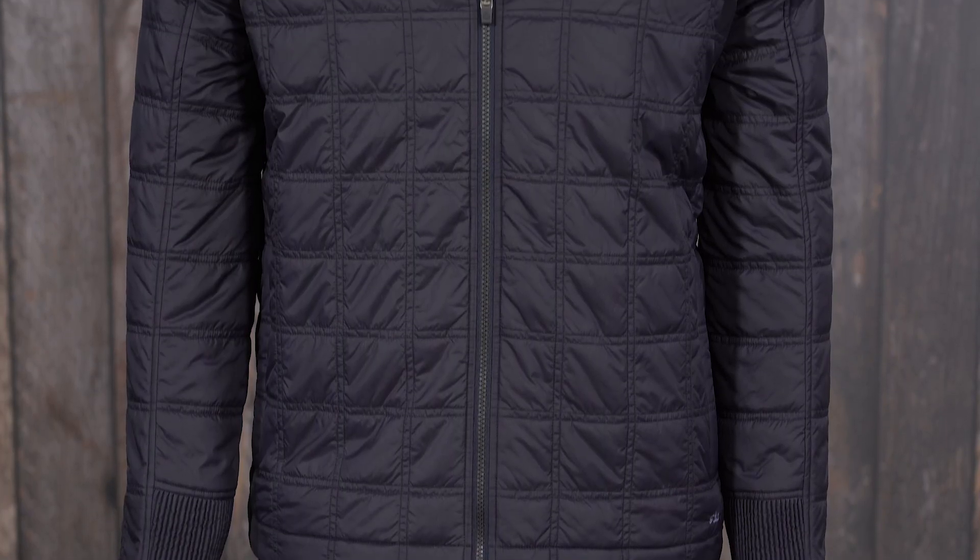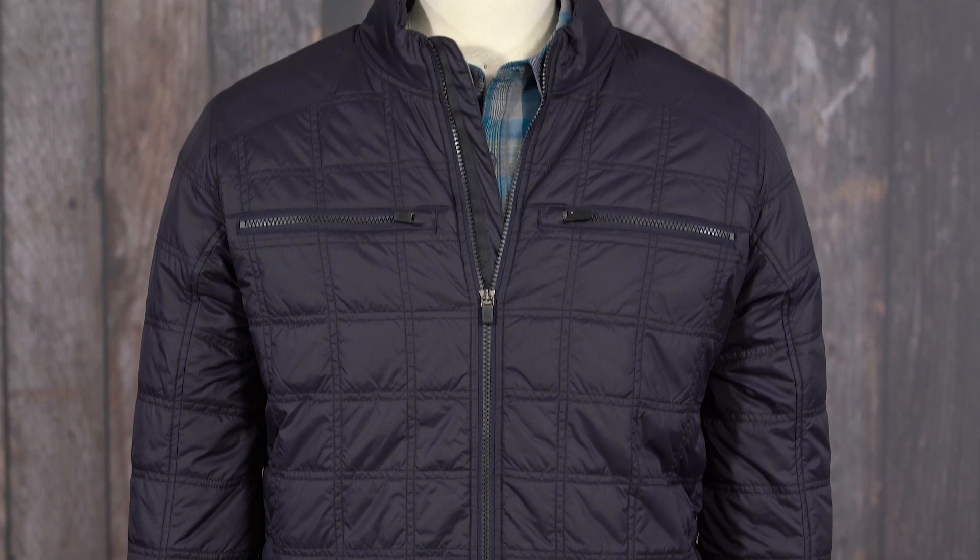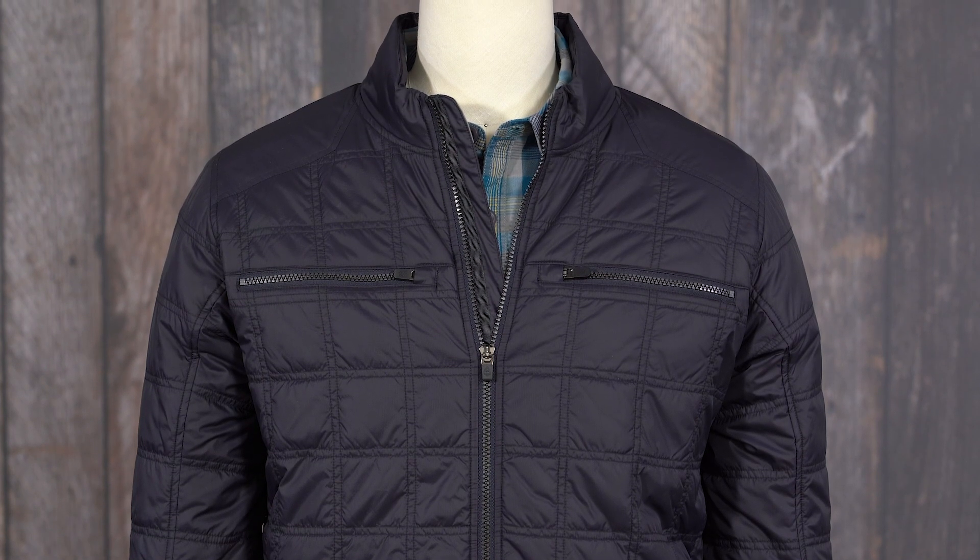Hi, I'm Mike, here to tell you about the Skyrider Jacket, a sophisticated insulator that combines technical mountain town performance with modern street style. This low-profile, easy layering piece provides the ideal dose of warmth on chilly fall days, and it also makes a perfect mid-layer under a shell.